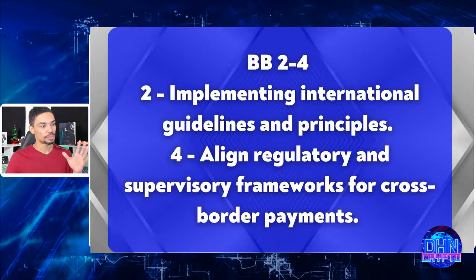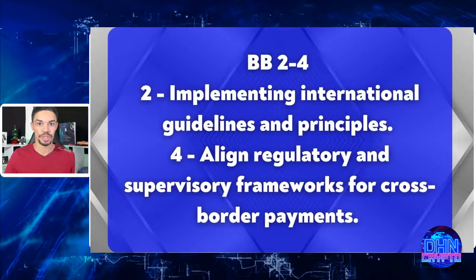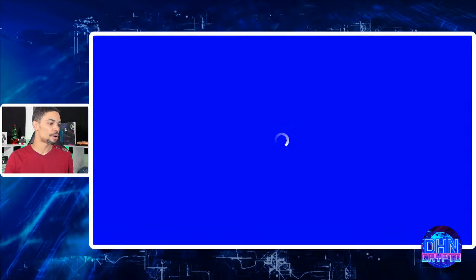Building blocks two through four focus on implementing international guidance and aligning regulatory and supervisory frameworks for cross-border payments — essentially a uniform set of guidelines to govern crypto assets around the world. PwC's Global Crypto Regulation Report for 2023, published on the 19th, is a fresh resource. Notably, PwC is a VeChain partner.